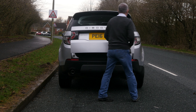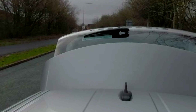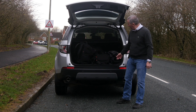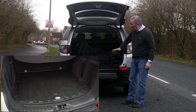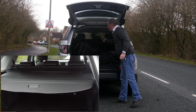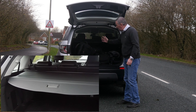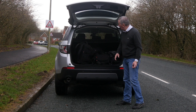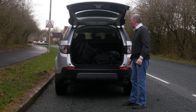We've got remote boot release and it's power open and power close. The previous owner has fitted a big thick heavy-duty rubber load liner. It's a seven-seater so there are two more seats under there that fold out. Really nice condition — nothing's scuffed, it just looks brand new. Nothing's been chucked in the back; it's just a lovely car.